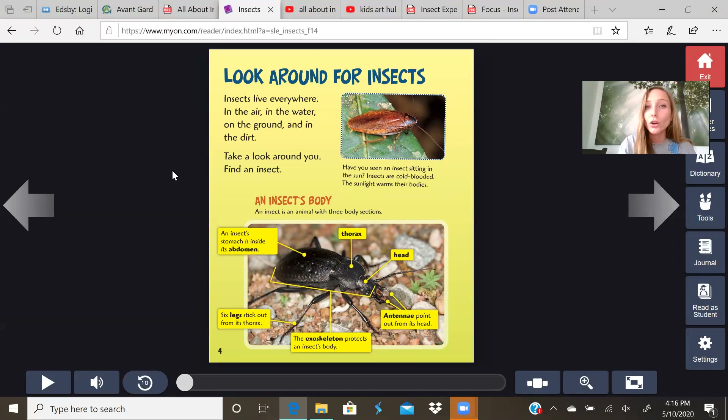Look around for insects. Insects live everywhere — in the air, in the water, on the ground, and in the dirt. Take a look around you. Do you see an insect? Have you seen an insect sitting in the sun? Insects are cold-blooded. The sunlight warms their bodies.